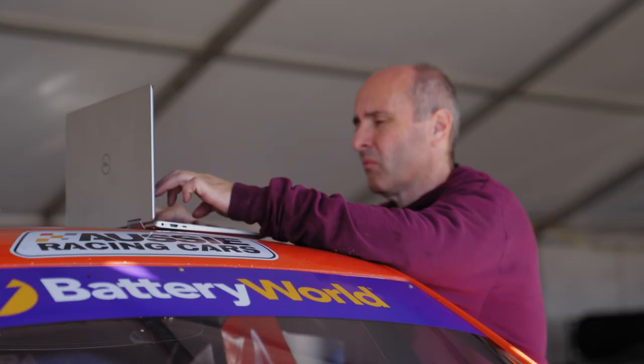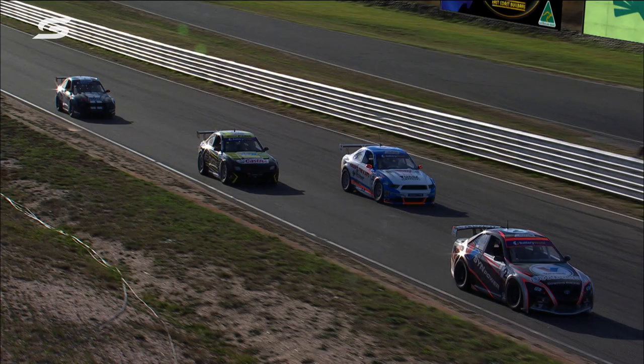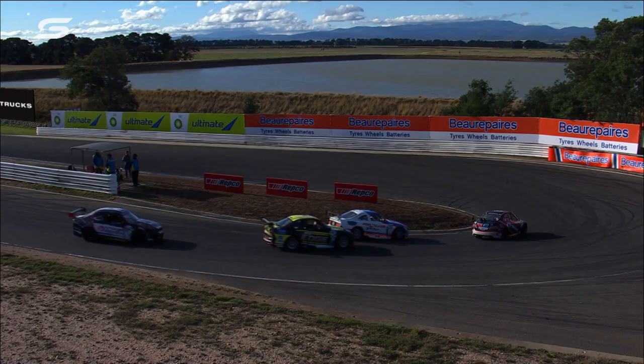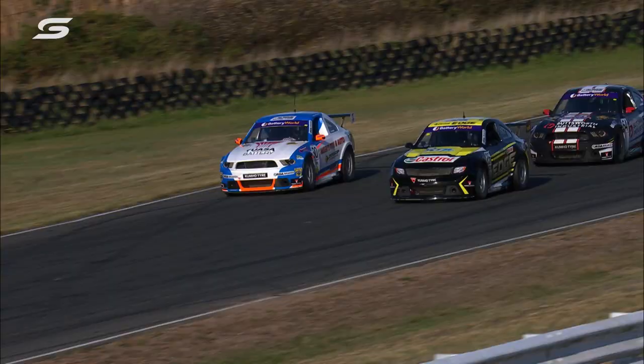The Kumho tyres are great. They're really a consistent tyre. In a lot of other categories we see that a lot of other tyres don't have that same consistency over a stint like the Kumhos do. You've got a lot of confidence throughout the whole race to push, and that's really exciting as a driver to know that throughout the whole race you can push. And that leads to a lot of the great battles we saw yesterday in the Aussie Racing Car category.